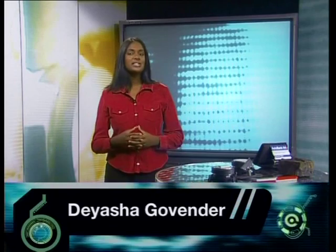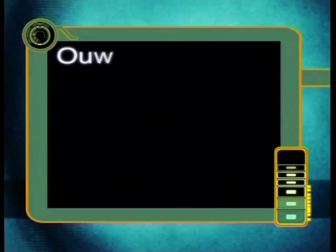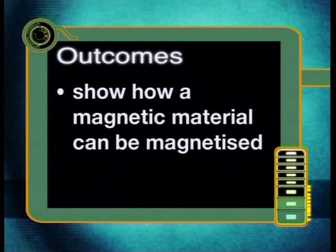Hi everyone, my name is Diasa Govinder, and in this series we will examine one of the most fascinating properties of materials: the property of magnetism. By the end of this lesson, you should be able to conduct an investigation to identify magnetic materials and show how a magnetic material can be magnetized.